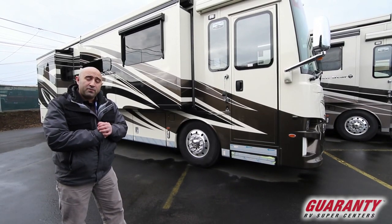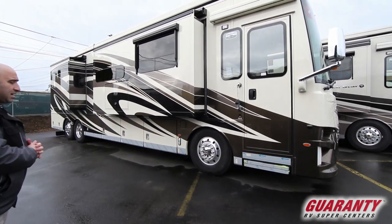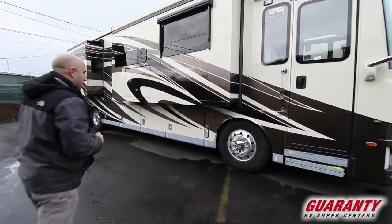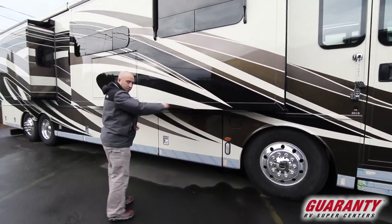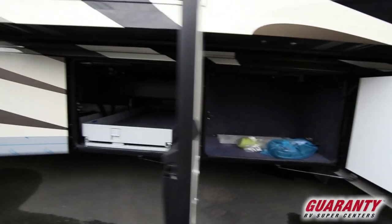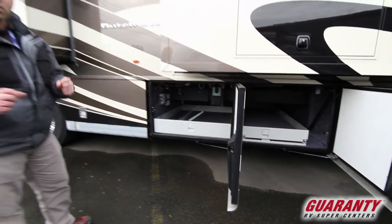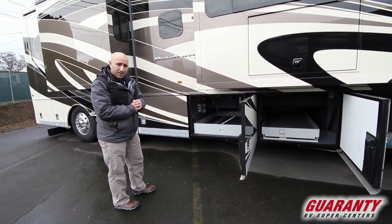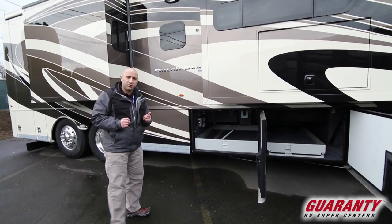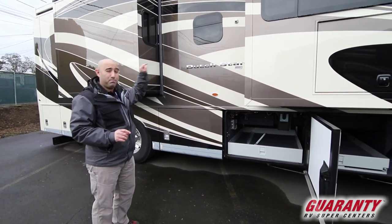Now on the exterior of this brand new 2019 Newmar Dutch Star 4018. You still have full body paint — Newmar is still using BASF paints, as good as it gets in the industry. Going around the outside, you've got dual fill for the diesel on both sides of the coach, and storage, storage, storage — you can take the whole family, even the whole house with you. This still features the Newmar Star Foundation, possibly the best foundation for any diesel coach in the industry — that's literally why Newmar can afford to put porcelain tile floor in that big full wall slide.